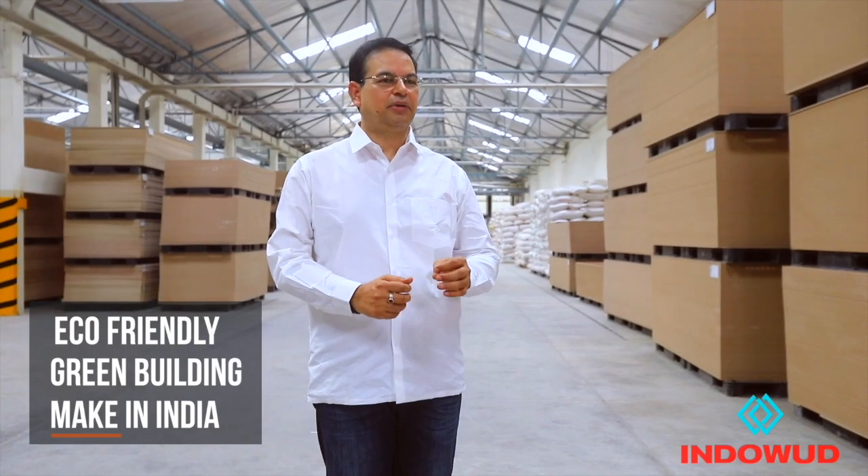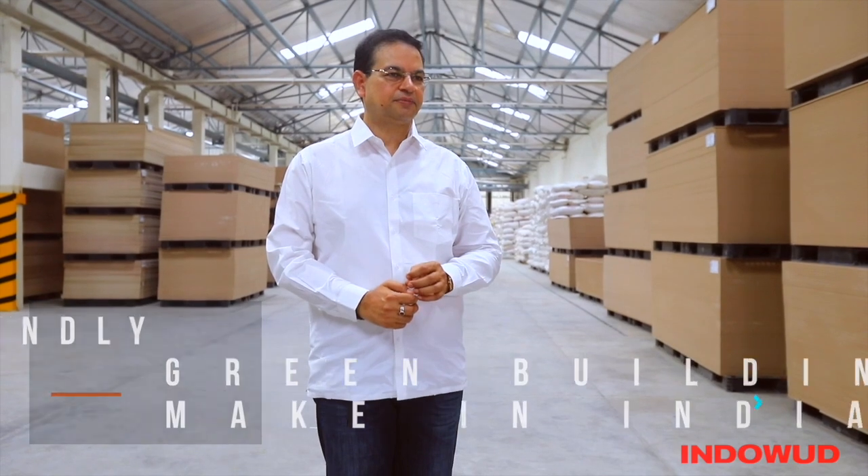Our goal is to reach new horizons and continuously innovate. We believe in building the future and growing responsibly. Indowood NFC looks, feels, and performs like plywood, while plywood comes at the cost of deforestation. Indowood is truly an eco-friendly green building and Make in India initiative. The journey has just begun and there are miles to go — do join us in our endeavor to conserve and protect the environment.